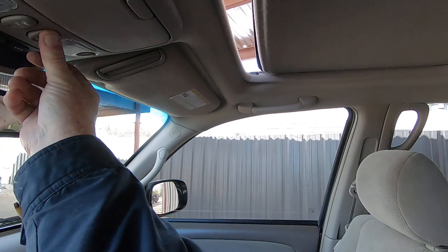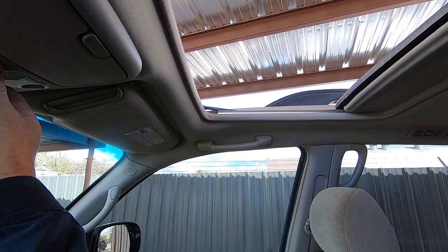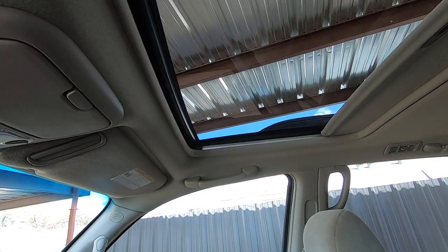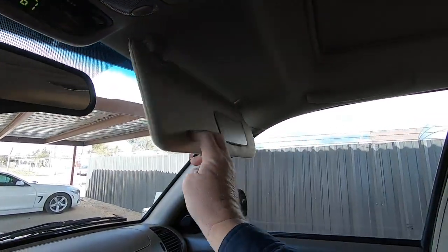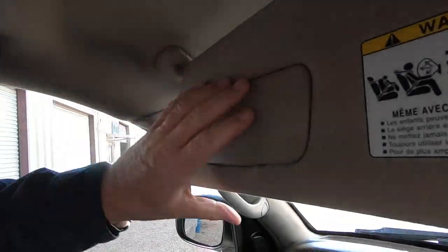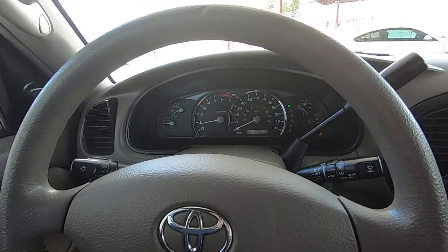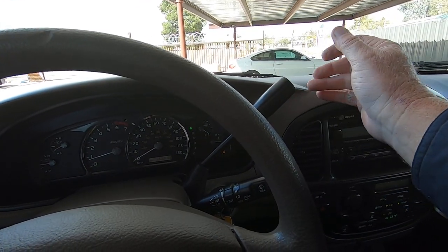Here's your sunroof — open and close. Lights. Mirror. Mirror. Cruise control right there — cruise on and off. Overdrive right here — on, off, and back on.